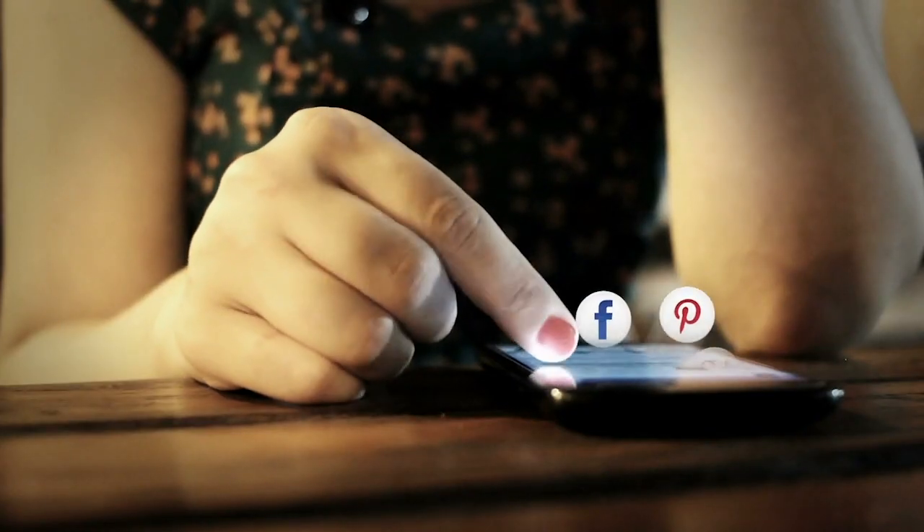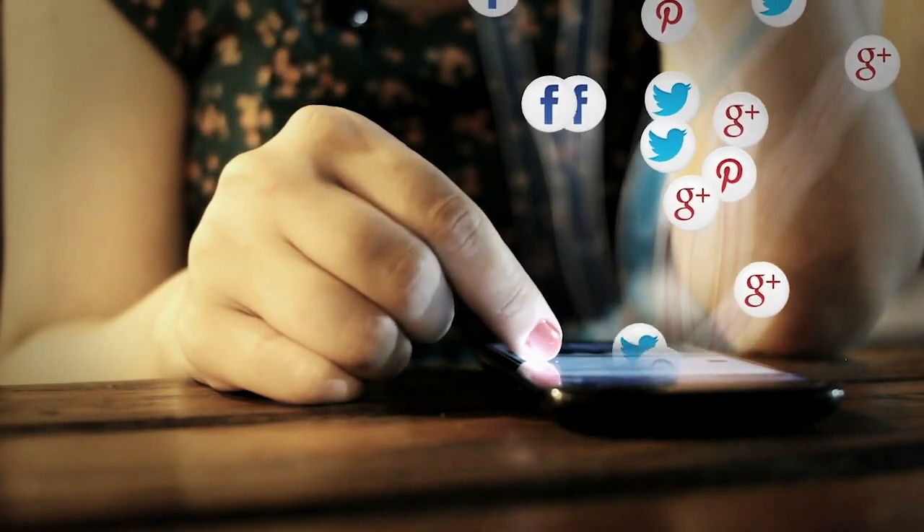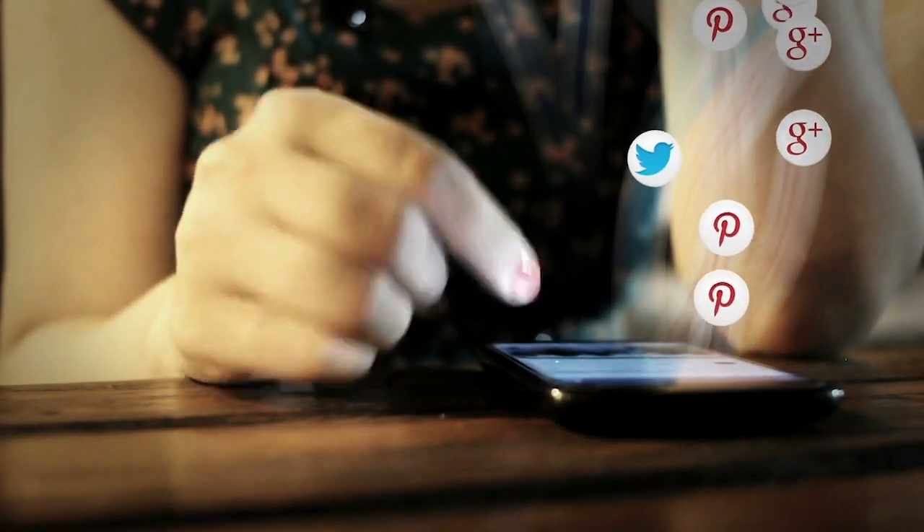We engage social media quite widely. In the last two weeks alone, we put out over 400 social media posts. That's on Facebook, on Twitter, on Instagram. Those have been viewed over 35,000 times and we've had over 139,000 engagements to date.